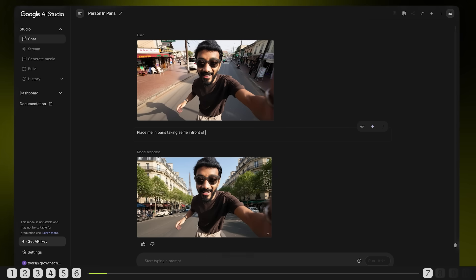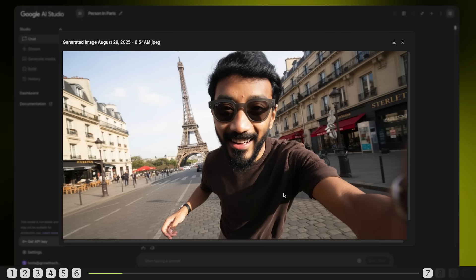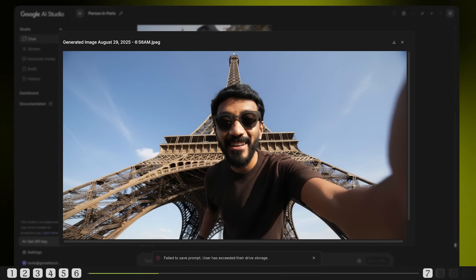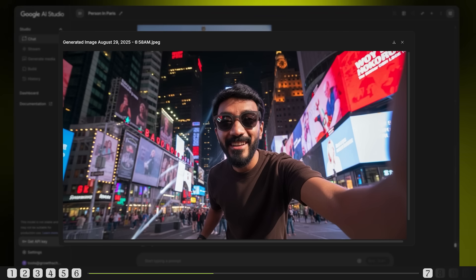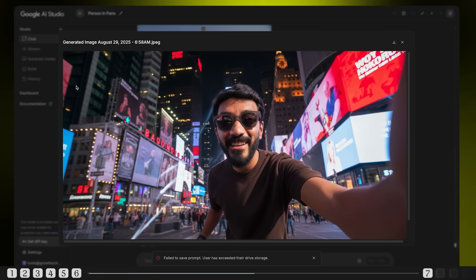But what if you could change your entire location? Let's make our neighbours jealous — time to travel to Paris first. Prompt: place me in Paris, taking a selfie in front of the Eiffel Tower. Not bad, it's pretty real, but I think the prompt needs a bit more detail. Now we're talking — who could tell this isn't real? Next, let's place me in Times Square. Prompt: place this person at Times Square at night, maintain identical facial features, add realistic city lighting effects on the face. Can you see the reflection of the screens in my specs and the lighting on my t-shirt? This is super real and hard to differentiate from something AI generated.